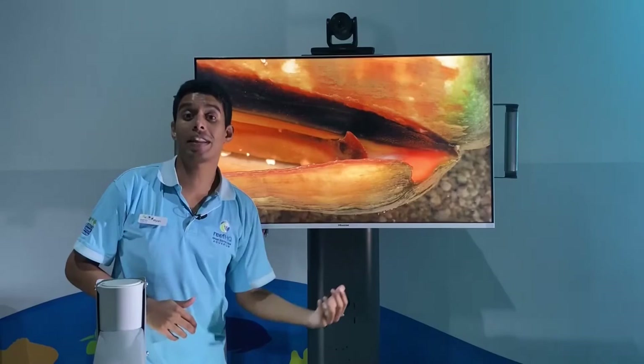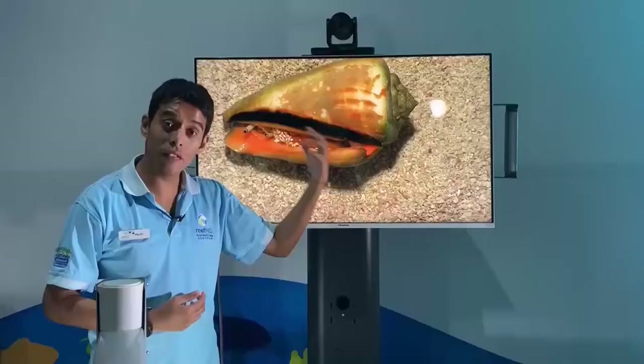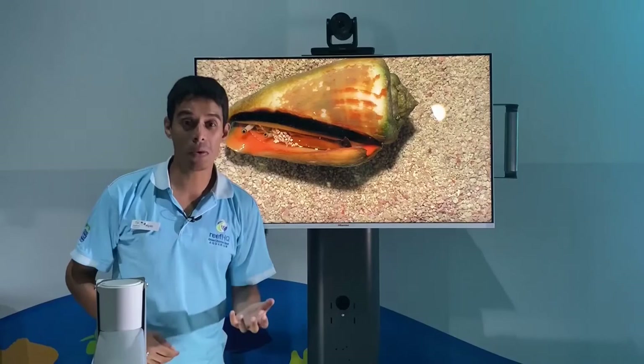For our marine snail like the red-lipped stromb, that operculum has evolved to become a hook. That hook is what he'll use to turn himself over, because being overturned leaves his muscular foot and soft body exposed to predators. So he'll use that hook to flip himself over. The other use for that hook is to get away from predators — when he smells them with his antennae, you can actually find the red-lipped stromb popping away from danger.